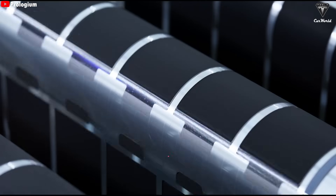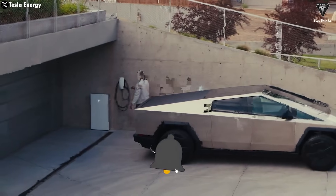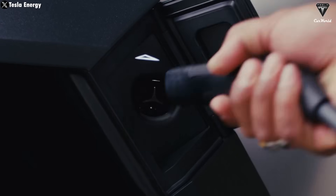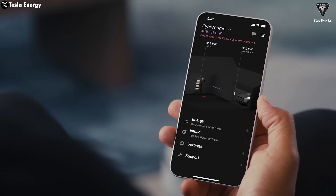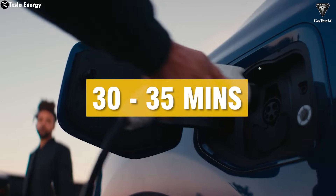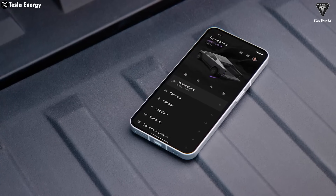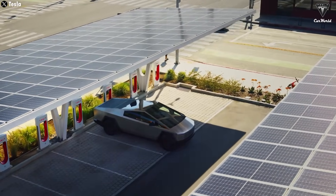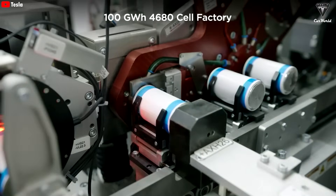Both have their strengths depending on the needs of the vehicle and the market. However, when it comes to charging time, the 4680 battery still cannot keep up with the blade battery. Based on current information, charging a Cybertruck with the 4680 battery from 10% to 80% takes around 30 to 35 minutes depending on the charging power. While this is not excessively long, it still falls short compared to the blade battery, which can be charged in just five minutes.